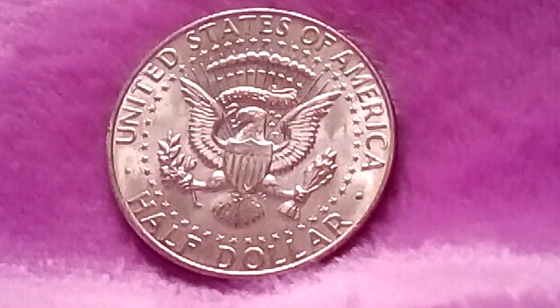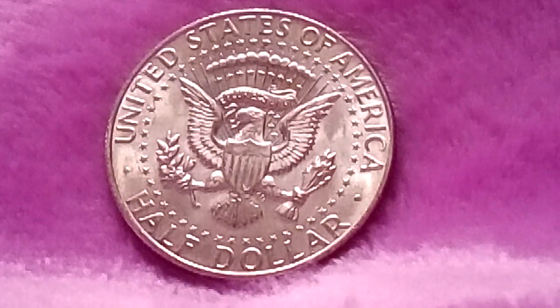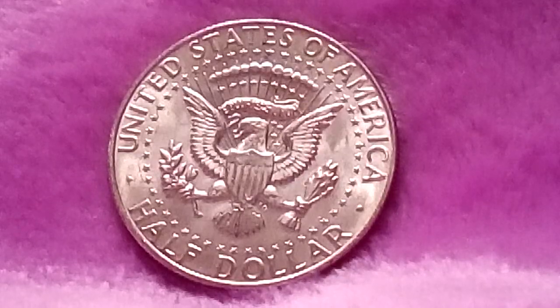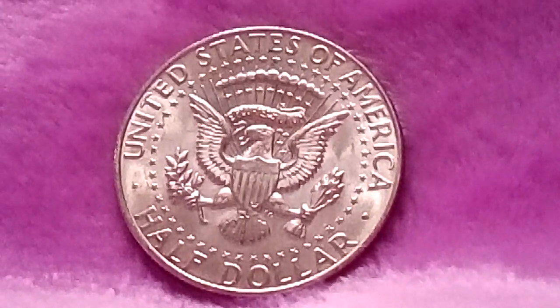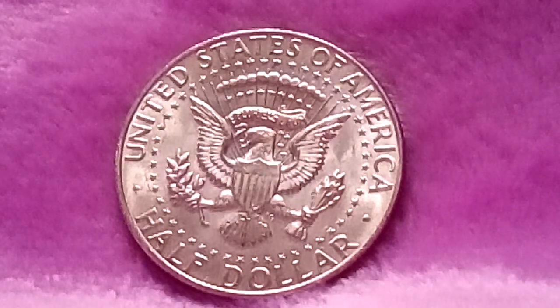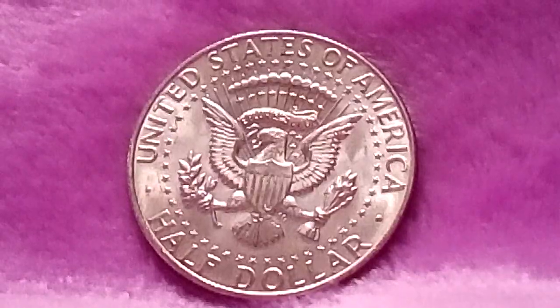The back looks pretty nice compared to the front. The front — the cheek and all that — looks a bit messed up. Alright, well, thanks a lot. You have a good day. If you like the video, please thumbs up, subscribe, and share. I really appreciate you guys watching my videos. Thanks a lot, and you guys have a very good day. Bye-bye.